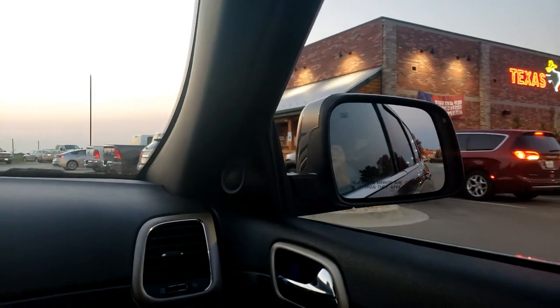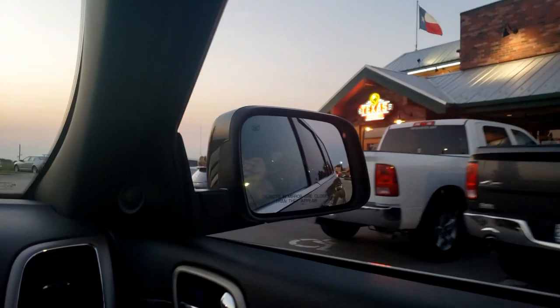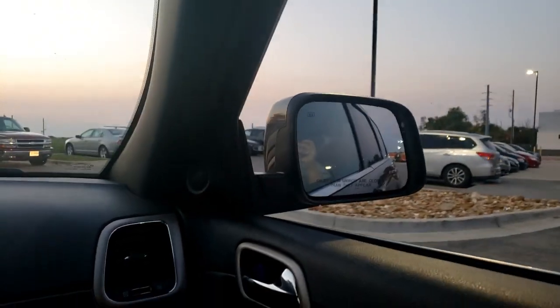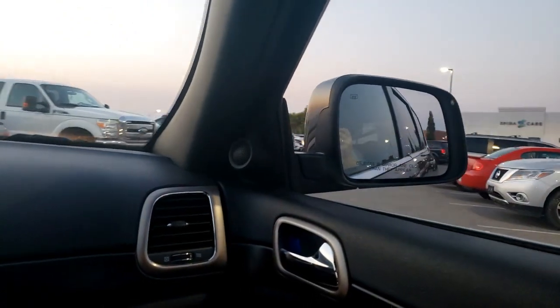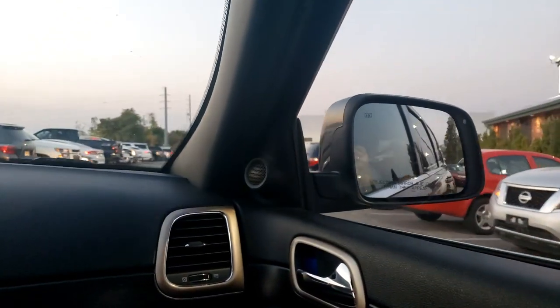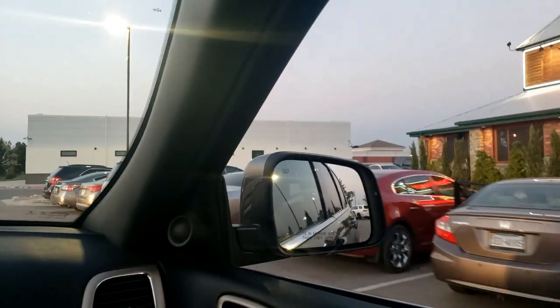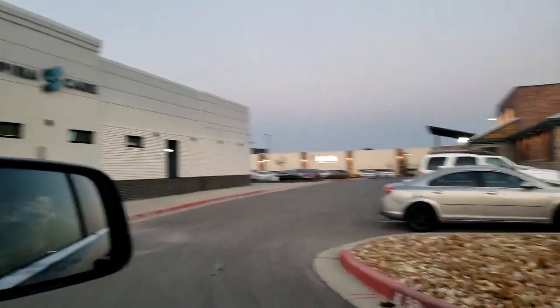They took up the to-go spots. It's raw — those people are just sitting in their cars waiting to eat. Why don't they just take it home? Oh my god — it's like a little city in there.